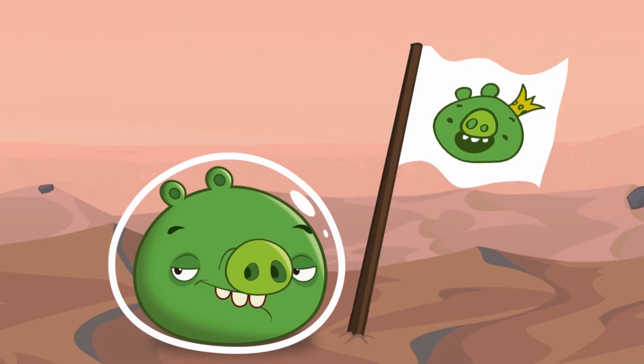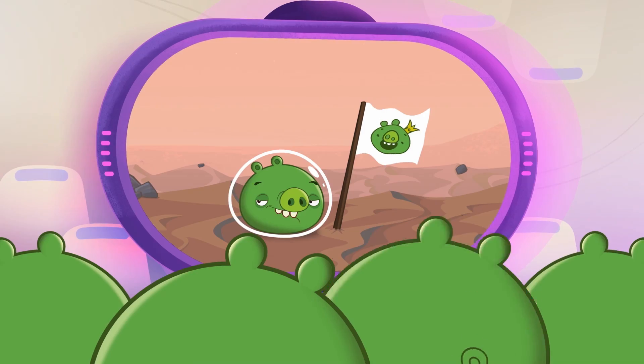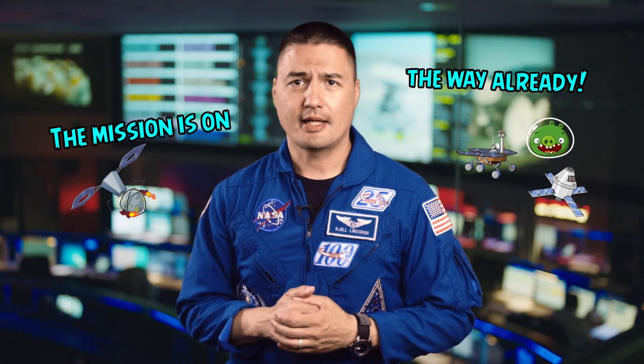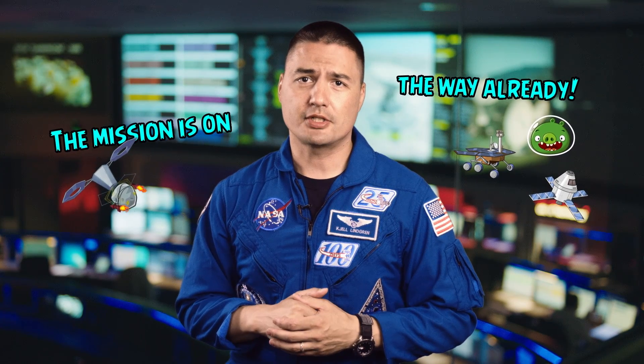The journey to Mars will take us further than ever before. It will be the first time we have set foot on another planet. The mission is on the way already, with robotic explorers, exploration flight tests, and future mission planning happening today for the eventual missions in the 2030s. So the first people on Mars might still be in school today.